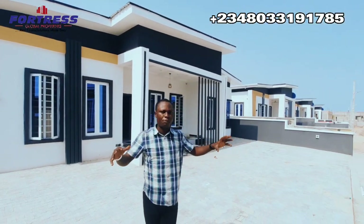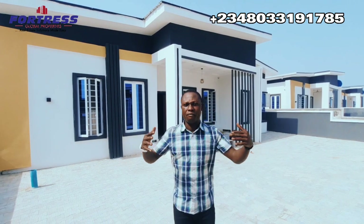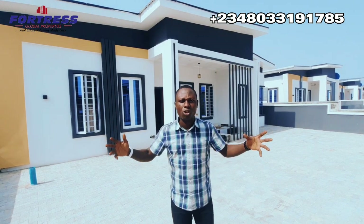This particular three-bedroom comes with amazing features like CCTV cameras, an inverter solar system, beautiful interior decoration, and many more amazing features that you can't afford to miss.